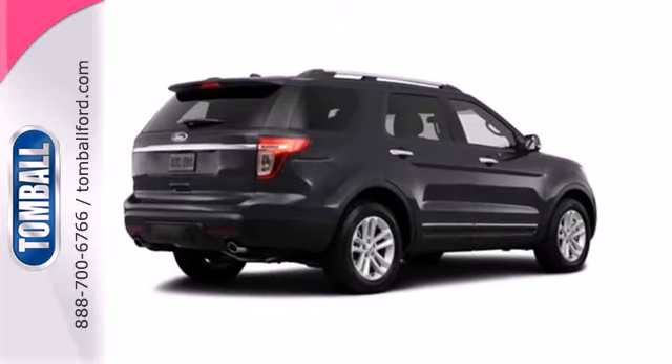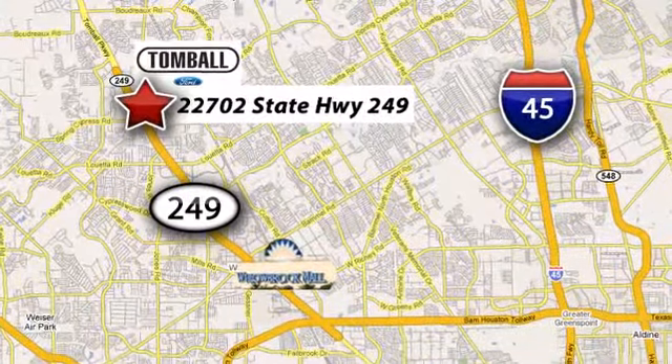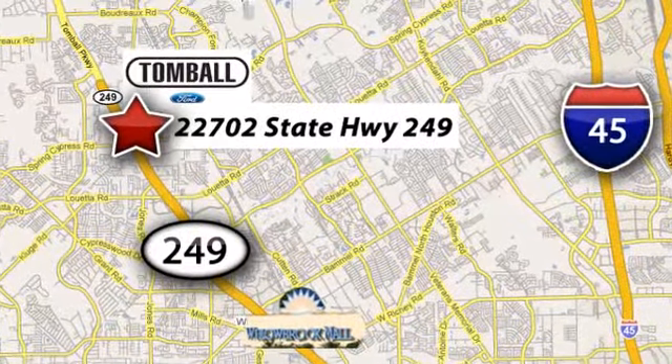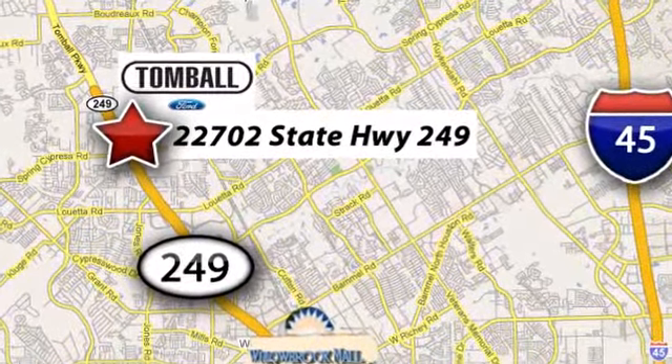See you today. Tomball Ford is conveniently located at 22702 State Highway 249 in Tomball, Texas. Just minutes from Willowbrook Mall on Highway 249 at Spring Cypress.